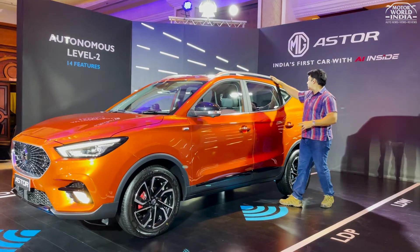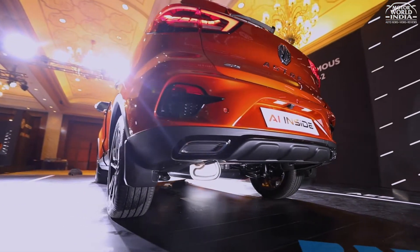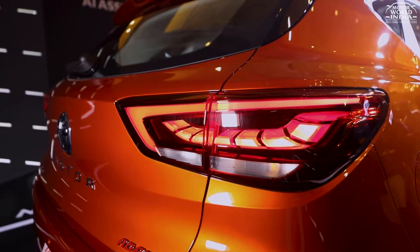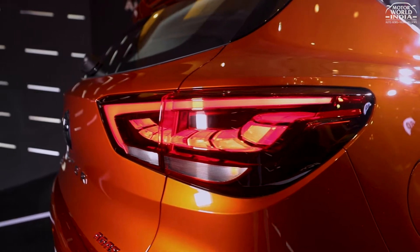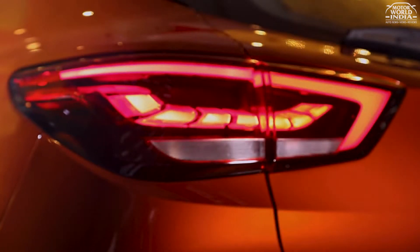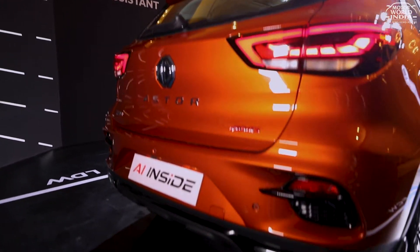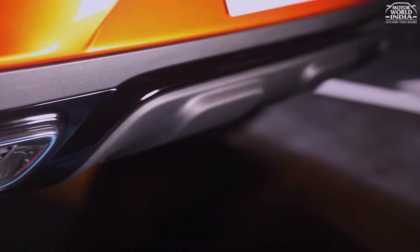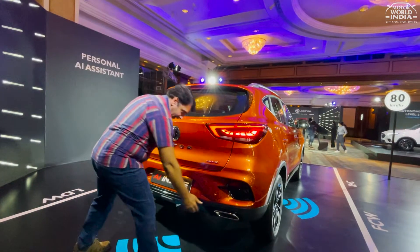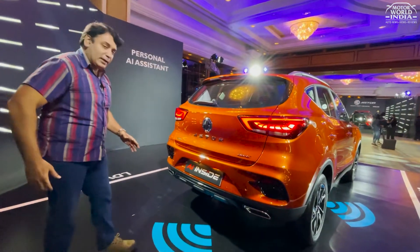Before checking out the rear, let me tell you this is based on the ZS EV, but it's a lot different. The tail lamp comes with a multi-LED cluster with a very different glow and a nice crystal effect. The bumper is also redesigned — totally all new — with a glossy black insert, a top lamp, fog skid plate, and twin exhaust. I don't think those exhausts are practical; it's only a faux exhaust. The skid plate again gives a very sporty effect to the car.